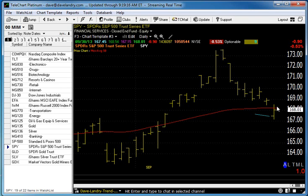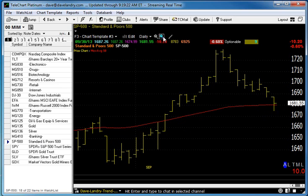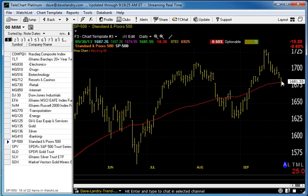It looked like it was coming into the glue, but it did find its low and rallied to close well — not quite in the plus column, though. It lost over 0.5% on the day.